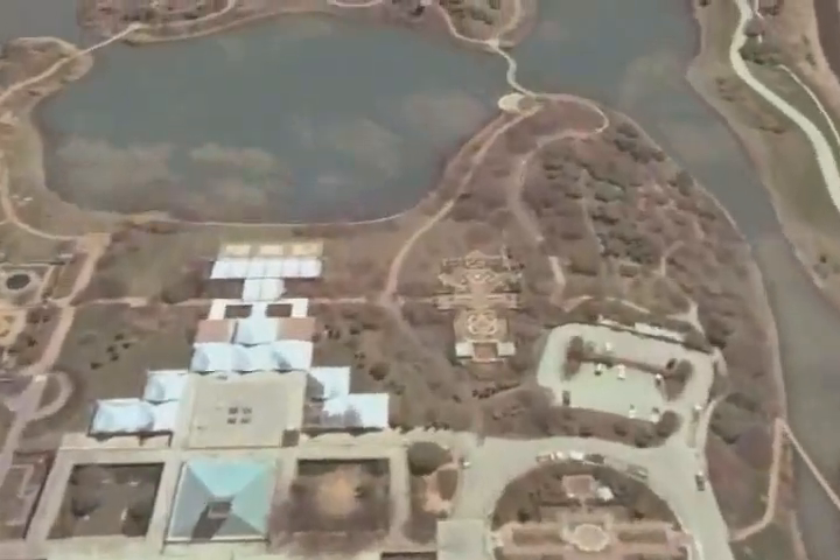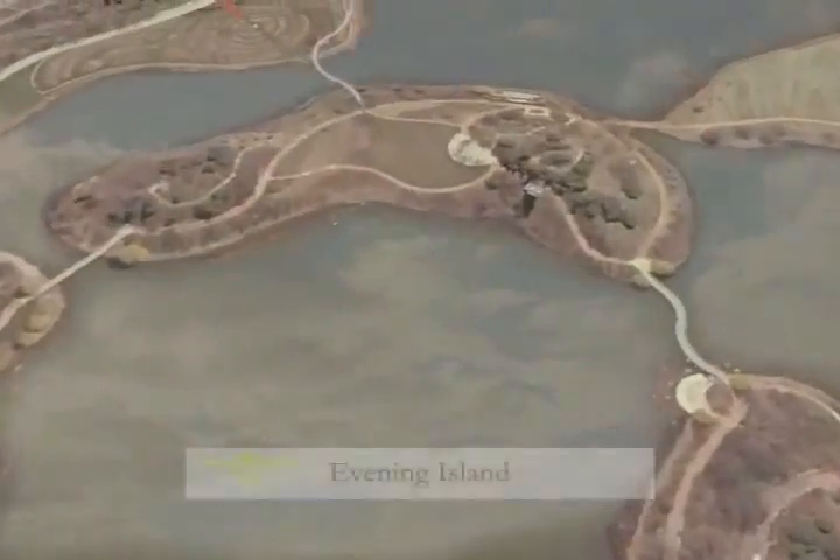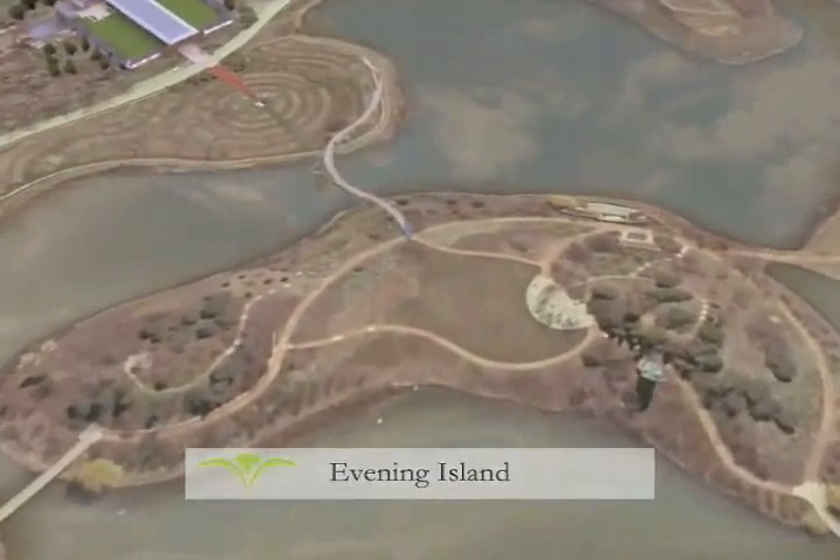Less well known is that for more than 10 years a skilled team of garden scientists have been working to safeguard endangered plants from extinction. Until now, this critical work has gone on behind the scenes.